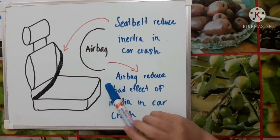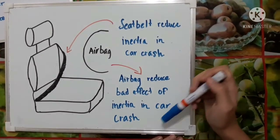Also, the airbag will reduce the bad effect of inertia in a car crash.